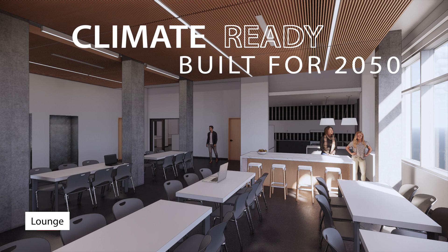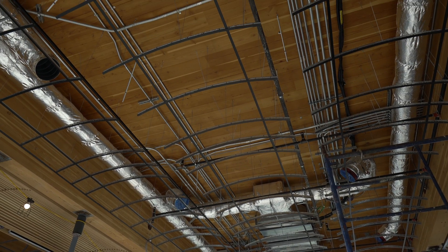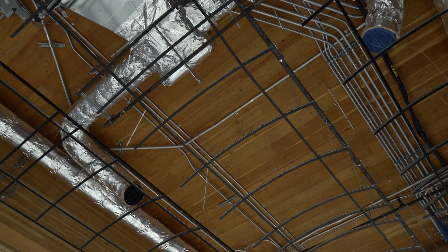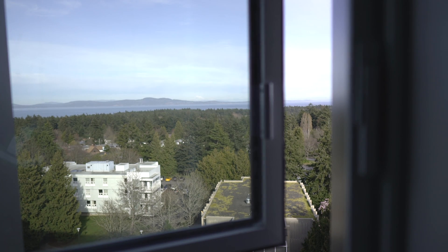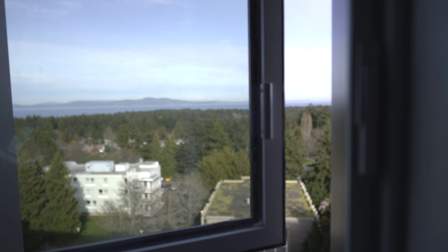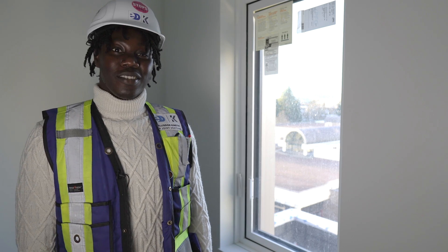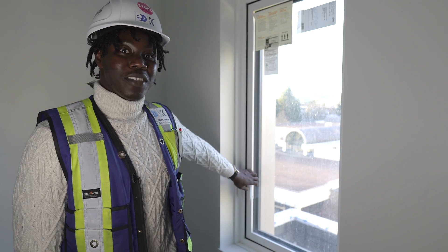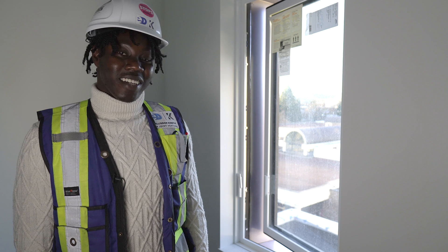In addition to meeting the passive house standard, the buildings are climate ready, meaning they are built for a 2050 climate. With a smart air exchange system, warm air is flushed out overnight and replaced with fresh cool air. Windows open for additional cooling in the summer and are fitted with solar shades. There's a really cool feature in the student dorm room — when the student opens the window, it shuts down the heater so energy is not wasted.